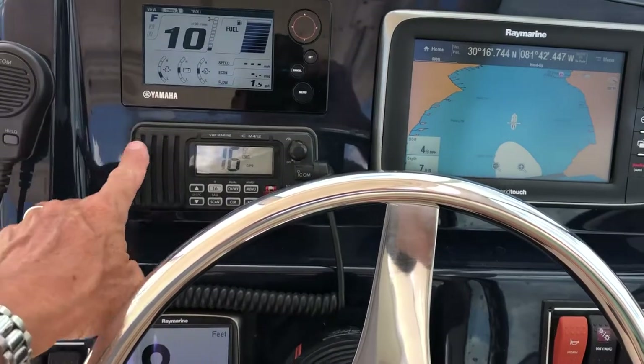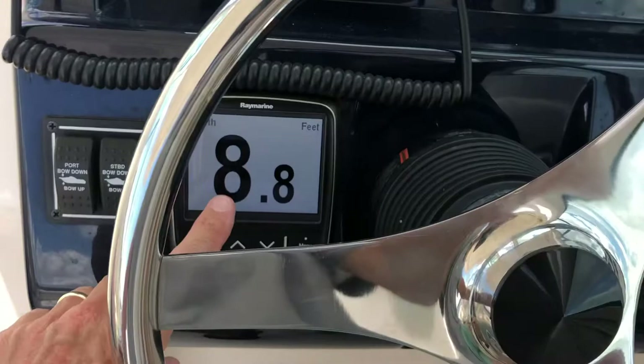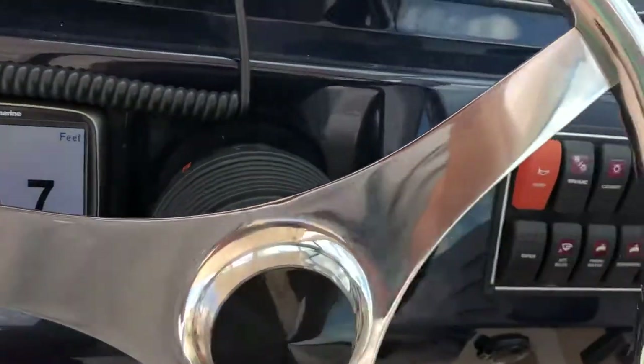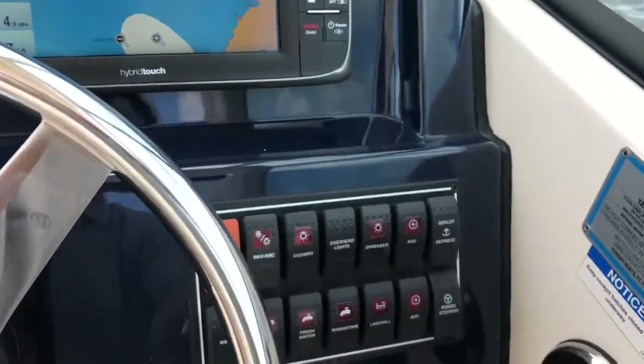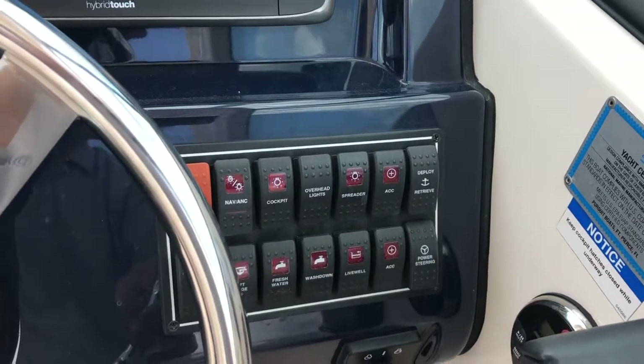Engine instruments are here. VHF here. GPS and depth sounder are here. There's a secondary backup large digital depth reading here. Trim tab controls, and then all of your controls for the other 12-volt systems on the boat — bilge pump, fresh water, all water wash down.